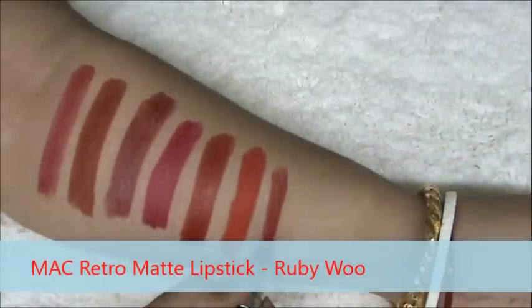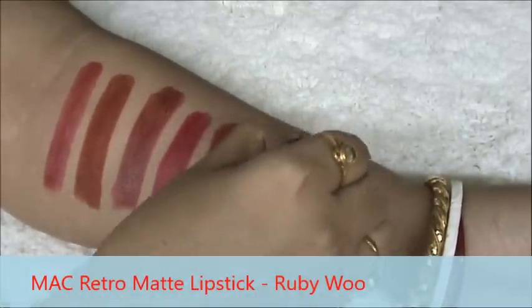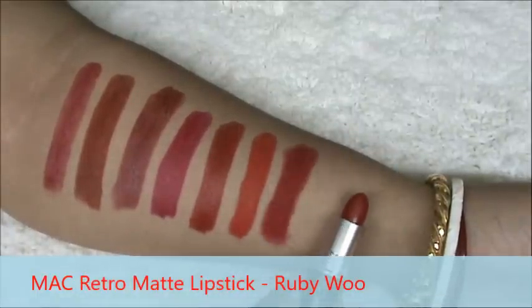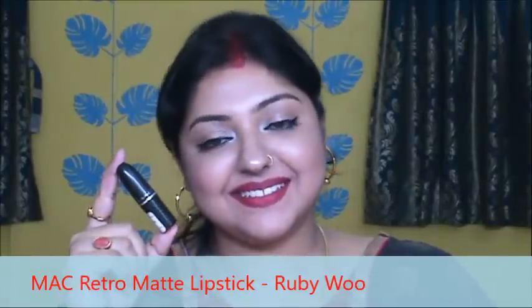It's MAC Retro Matte lipstick in the shade Ruby Woo. This is the most loved dark red shade from MAC Retro Matte lipsticks. You have to scrub and moisturize your lips very well before applying this retro matte lipstick — this tends to get very dry on your lips, so you have to apply a balm before applying this. But it stays for all day long. Here it is.